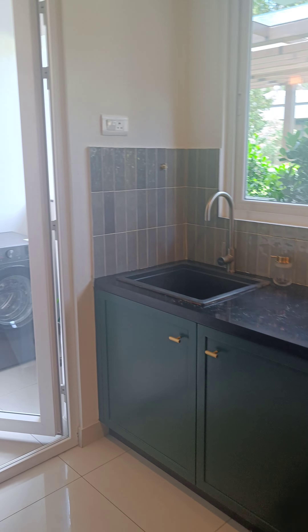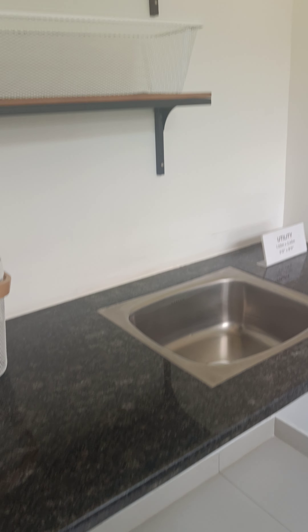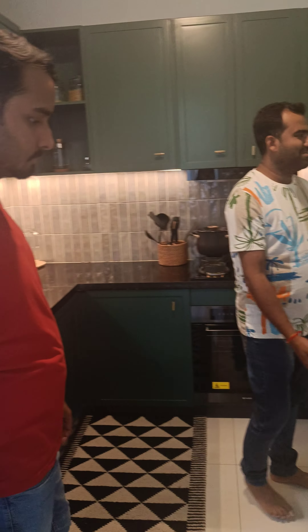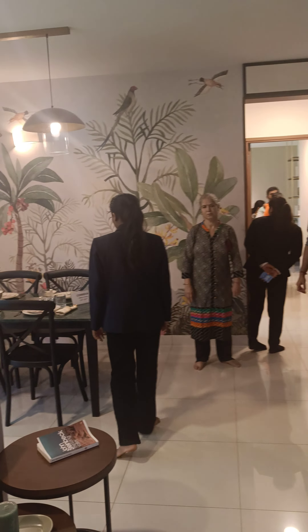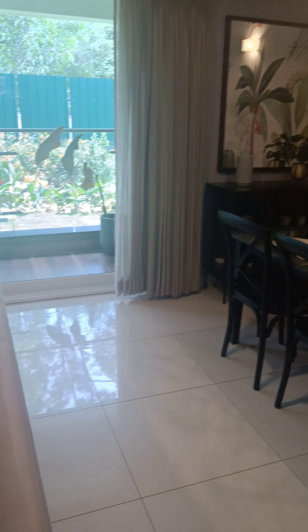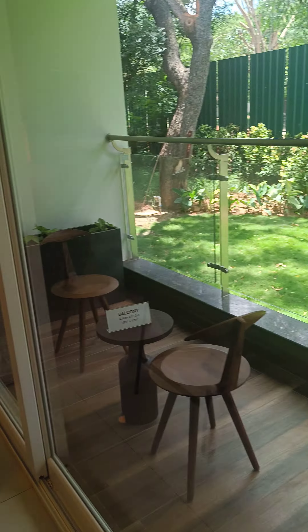The kitchen is the same size — the kitchen and the utility are almost the same. This is the balcony, and the balcony is big.